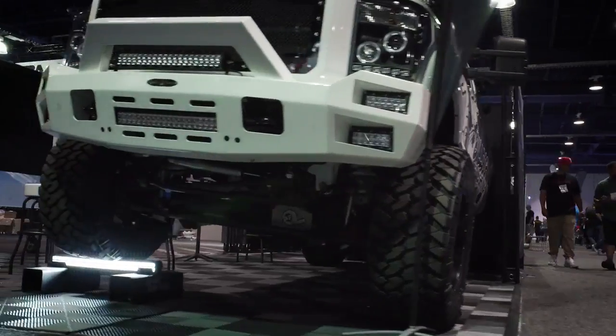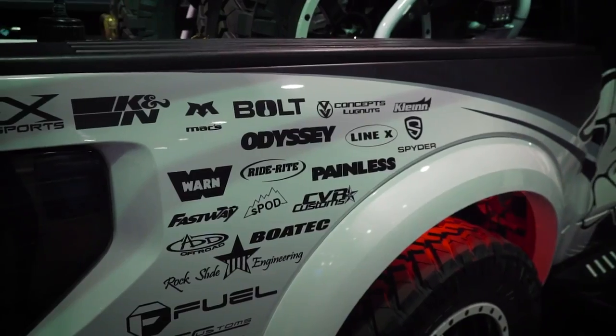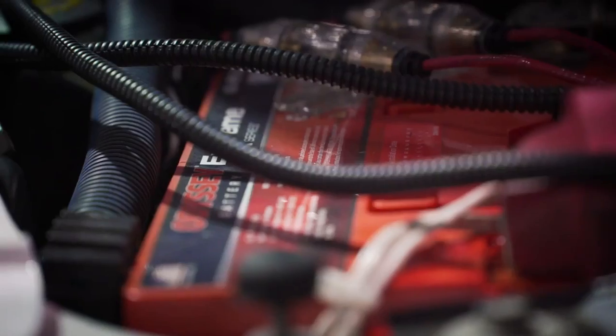Hey, it's Dylan Sievers here from Bulldog Lighting. We're here at the 2015 SEMA show. We use Odyssey battery because it's what's needed when we're putting a lot of lights on our trucks and when we really want to power everything the way they need to be.